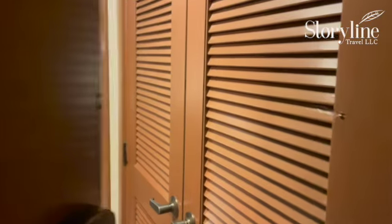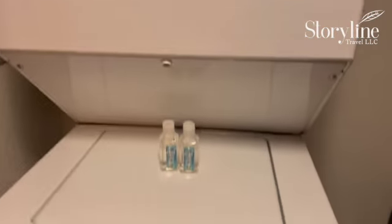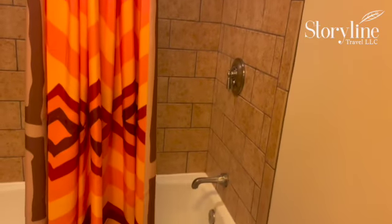Now we're going to head into the one-bedroom. When we come in immediately, there is a washer and dryer. One of the advantages of getting a deluxe villa is a stackable washer and dryer — great for family to get a chance to do some laundry. Across from the washer and dryer is a single bathroom with a combination shower and tub. So this villa actually has two bathrooms — we'll take a look at that here in a minute.